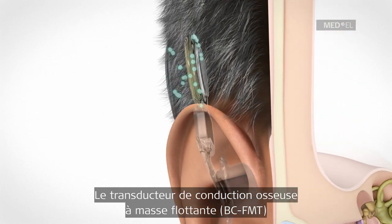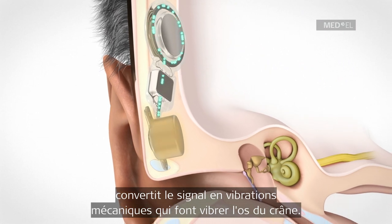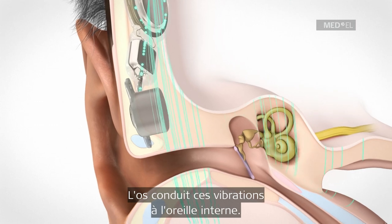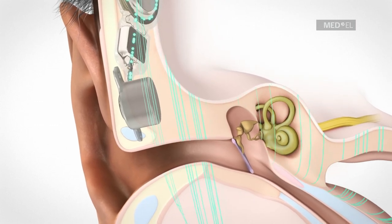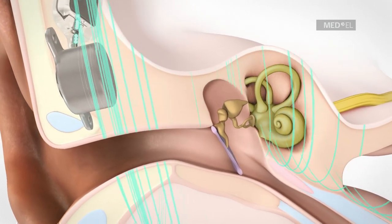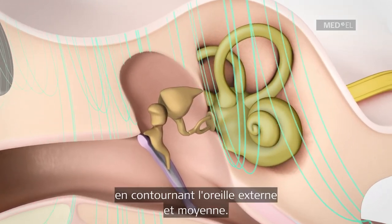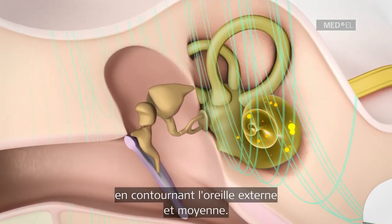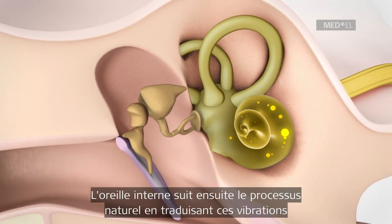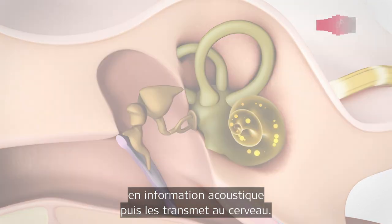The signal converter of the implant converts the signals into mechanical vibrations, which are transmitted to the skull. The bone conducts the vibrations to the inner ear — this implant is therefore called a bone conduction implant. Transmitting the signal to the inner ear via bone conduction bypasses the outer and the middle ear. The inner ear processes the mechanical vibrations similar to natural hearing and transmits the acoustic information to the brain.